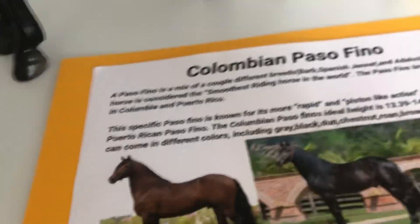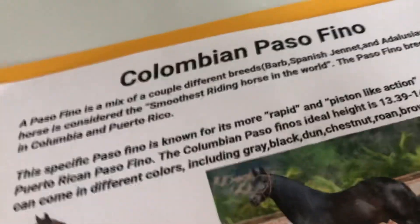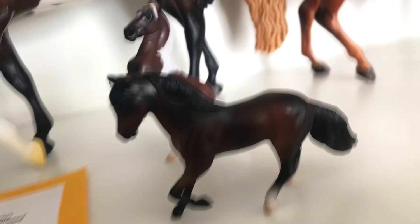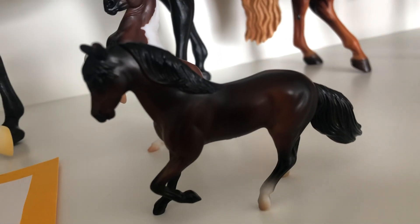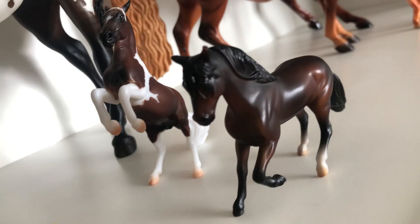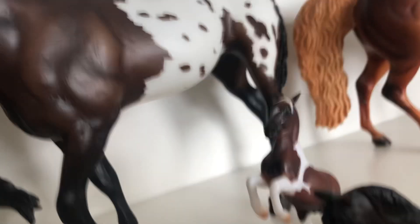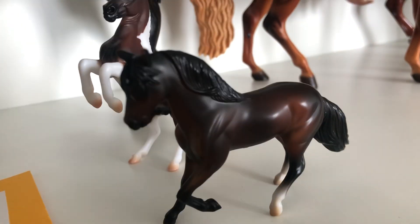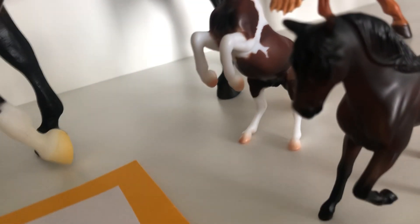Here is the breed card. I don't want to read it out loud but I guess I will. The Colombian Paso Fino — I couldn't decide if I wanted to show her as a Colombian or a Puerto Rican Paso Fino, but I decided Colombian. If she doesn't place high enough, I'll try showing her as a Puerto Rican next time.